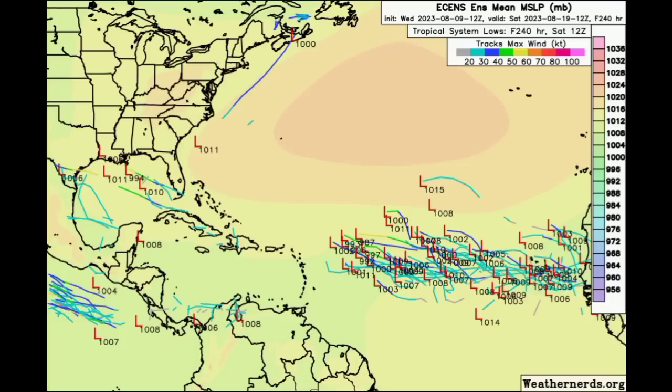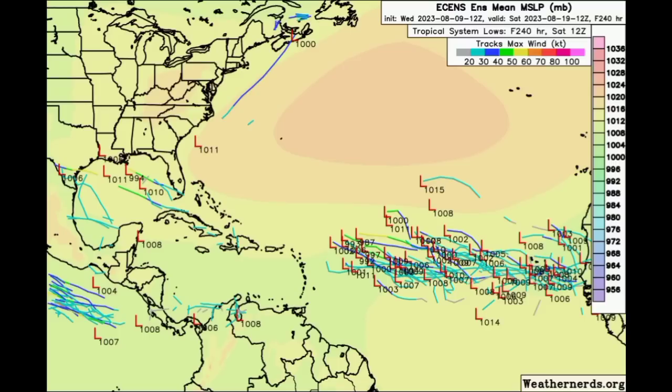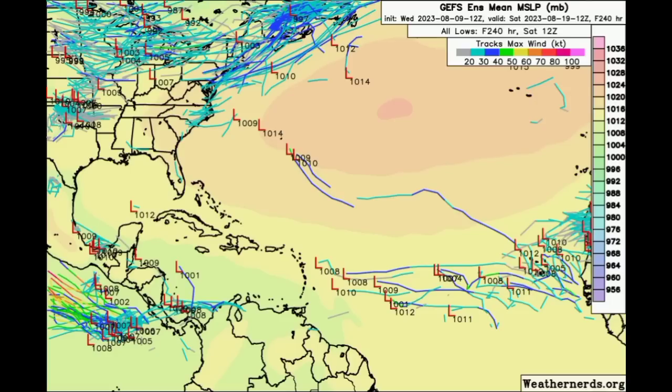For the ensemble members for the Euro, over the next 10 days, lots of members are hopping on to the expectation of seeing something coming from the main development region — a pretty good sign that there is certainly a possibility of seeing something. Not as many members for the GFS, but there is a lot going on over in the Eastern Pacific. It is not uncommon to see a lot of activity over there, and only time will tell what is going to happen across the Atlantic basin.